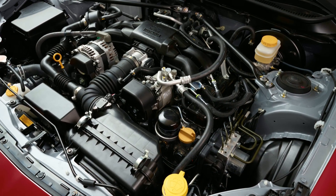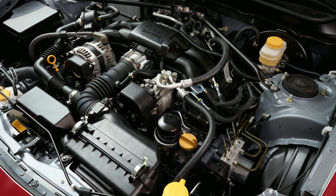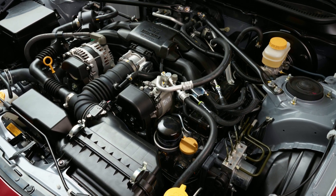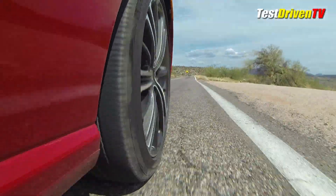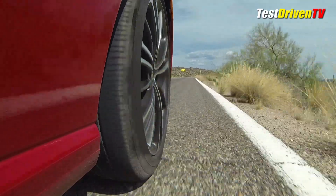Under the hood is the shared engine with Subaru — a 2-liter flat-four boxer engine. This one has Toyota's D4-S fuel injection system, with both port and direct injectors, which nets out a nice 200 naturally aspirated horsepower.